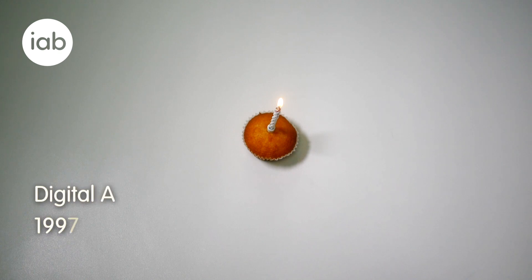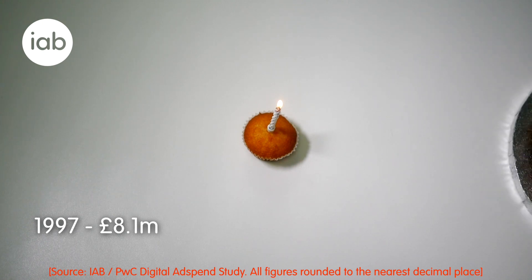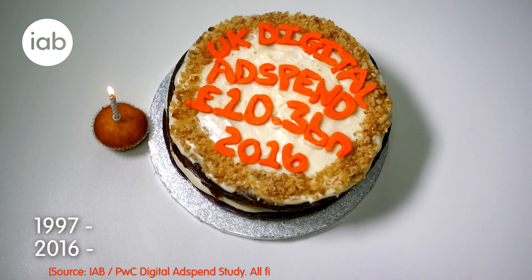In 1997, the digital advertising market was worth £8.1 million. A lot has happened over 20 years. 2016 saw the market grow to £10.3 billion — that's a really big percentage increase.